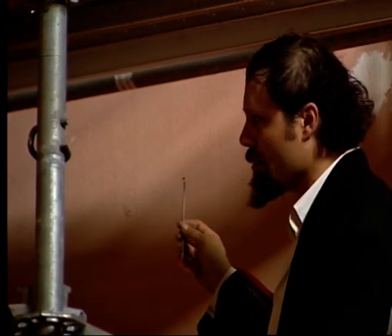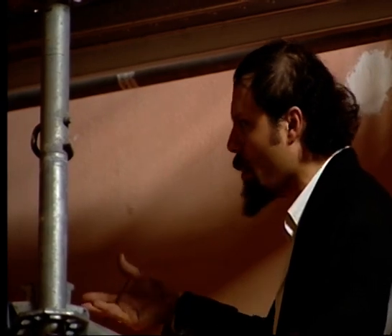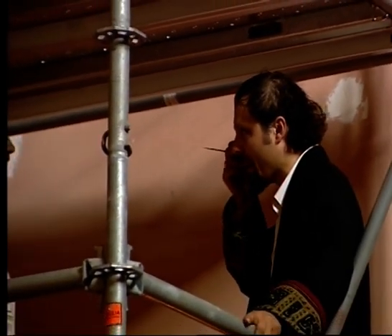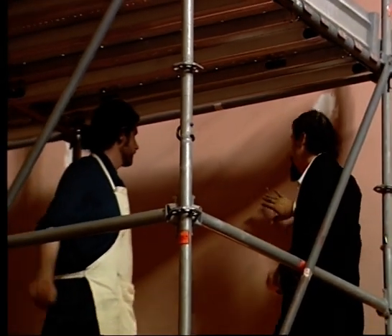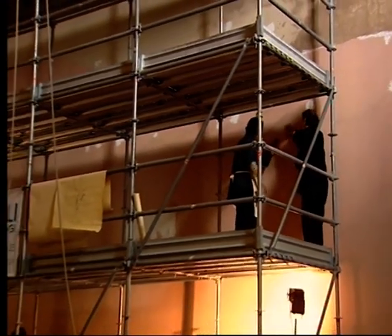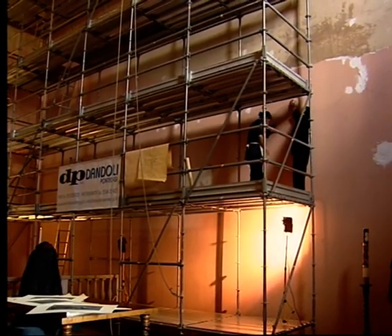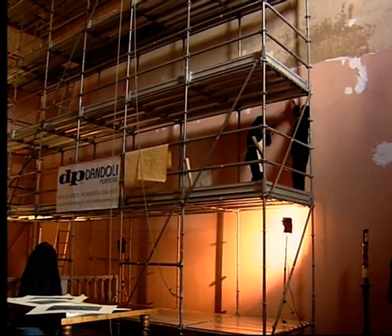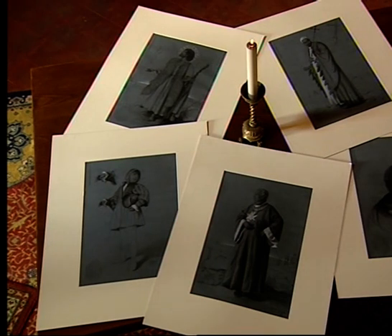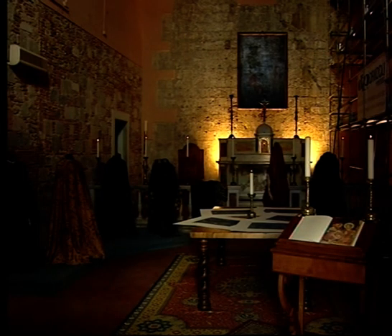A blank canvas of this size would surely have tantalised even the great Michelangelo, so vast is it in ambition and scale. Behind this towering scaffolding is a 1,700 square foot wall on which the artist Luca Bettini will soon begin a Renaissance-style fresco. When finished, the story of Ranieri, patron saint of Pisa, will span eight sprawling scenes across the church of San Vito.